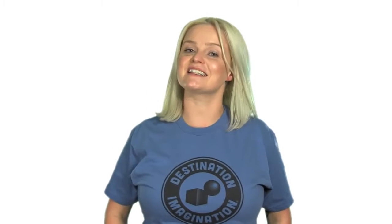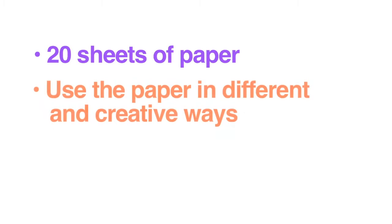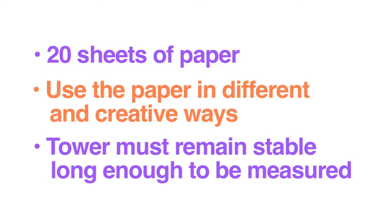For this challenge, teams are tasked with building a free-standing structure that is as tall as possible, and is only made of paper. Teams are provided with 20 sheets of paper, are encouraged to use the paper in different and creative ways, and when they finish, the tower must be stable enough to be measured. Let's check out some teams taking on the Paper Tower Instant Challenge.